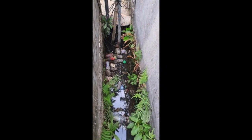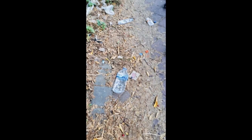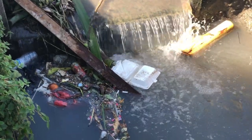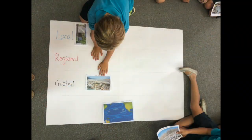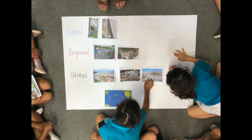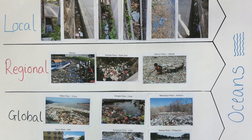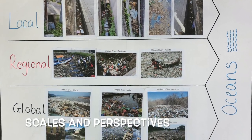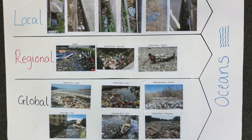Students were then asked to follow up on this activity by taking photographs of rubbish around their homes or local area. To deepen the students' understanding of the extent of waste pollution and to understand the scale of the problem, the photographs taken locally were then used as part of a sorting activity to show waste pollution in rivers locally, regionally and globally. The photographs showed different perspectives for the students, and it was during this activity that I saw the attitudes of the children shift — they showed a real interest in finding out what they could do to help.